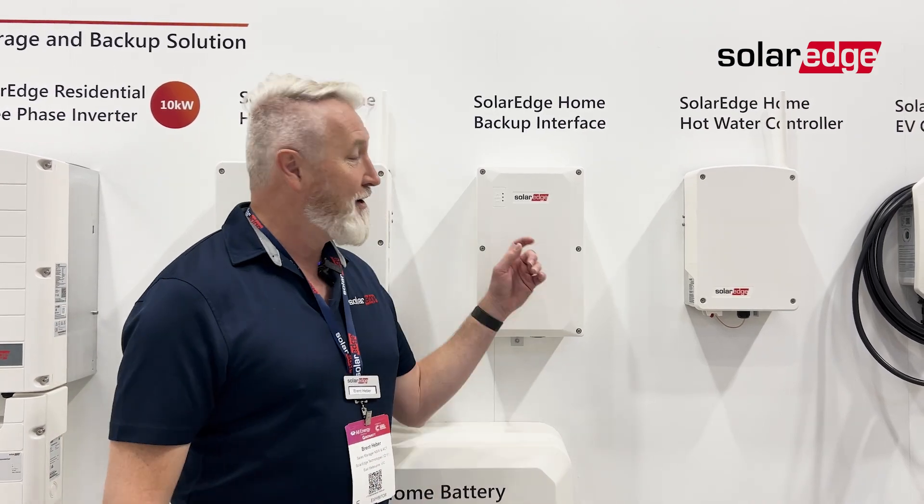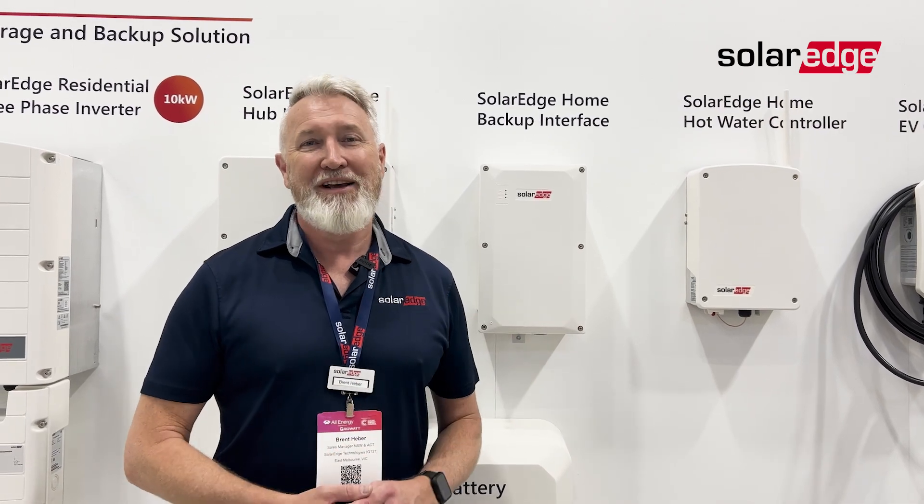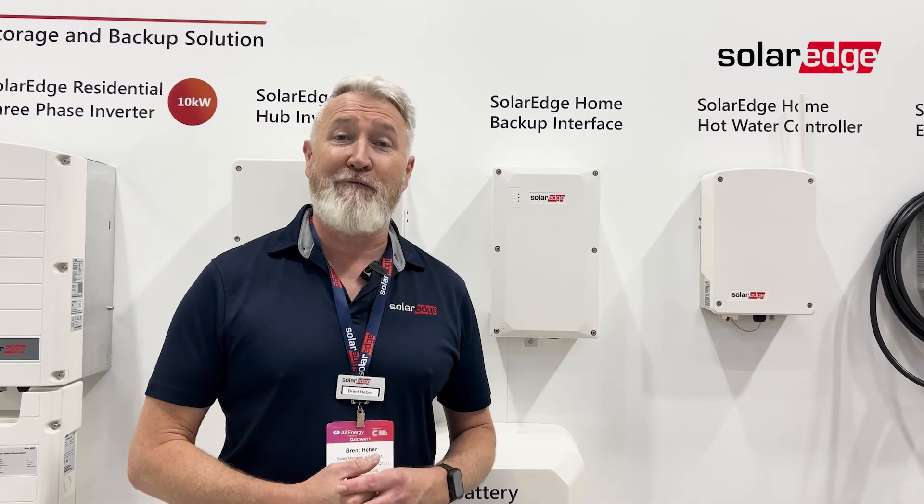A little topic that we wanted to bring to everybody's attention is that as of right now, the SolarEdge single phase backup interface now has generator support. This is something that a lot of our customers have wanted in recent years to really give them energy security on their homes, so if they go into a blackout for an extended period of time it will automatically switch from generator to battery and solar as needed.